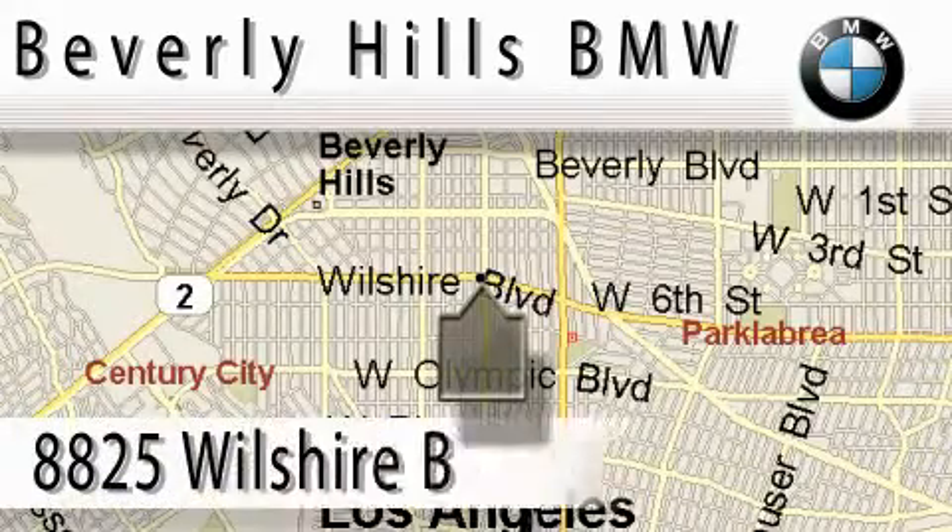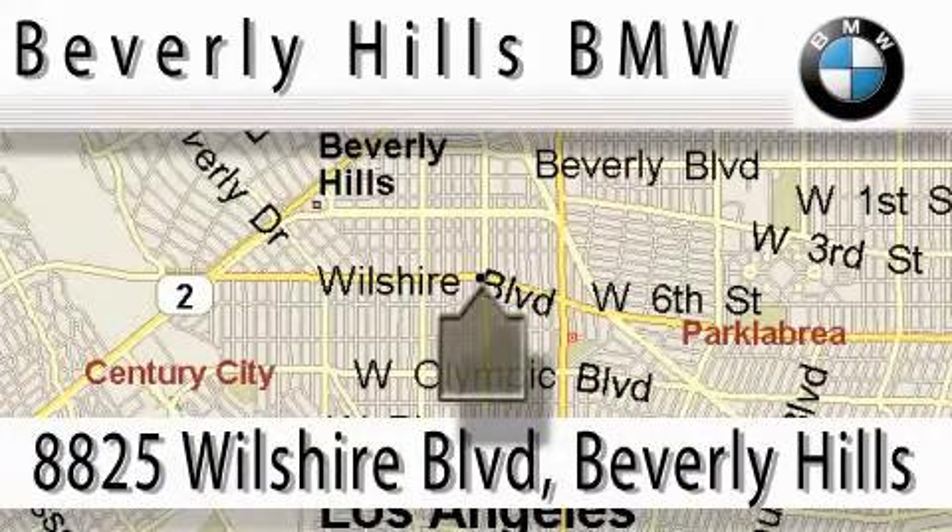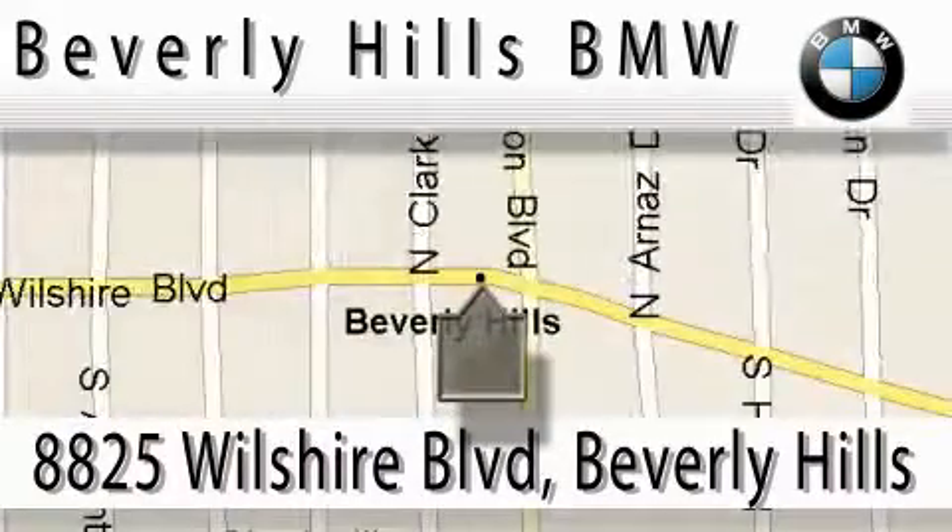Beverly Hills BMW is located at 8825 Wilshire Boulevard in Beverly Hills. Our main objective is to make your experience at our dealership a satisfying one, whether it's for sales, service, or parts.